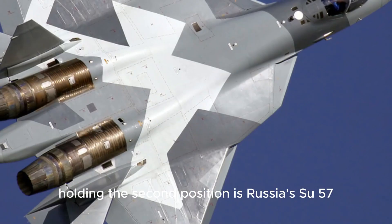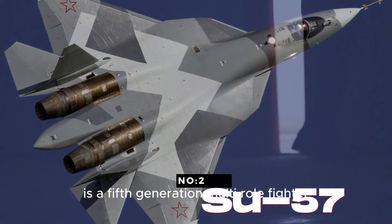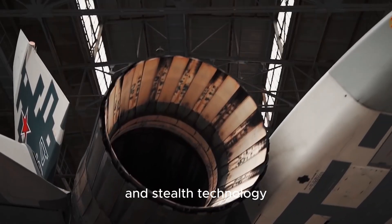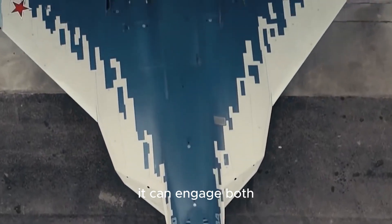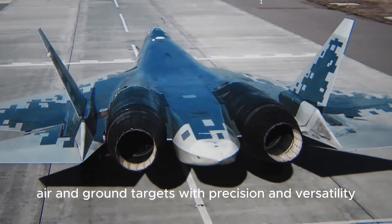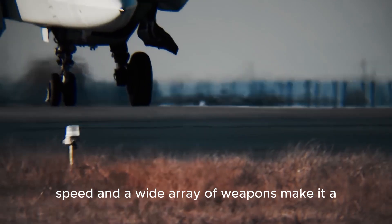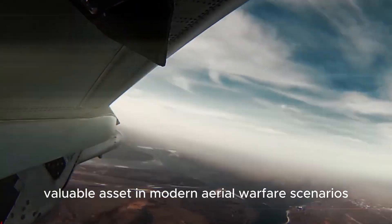Holding the second position is Russia's Su-57, a fifth-generation multi-role fighter equipped with advanced radar systems, electronic warfare capabilities, and stealth technology. It can engage both air and ground targets with precision and versatility. The Su-57's combination of maneuverability, speed, and a wide array of weapons make it a valuable asset in modern aerial warfare scenarios.